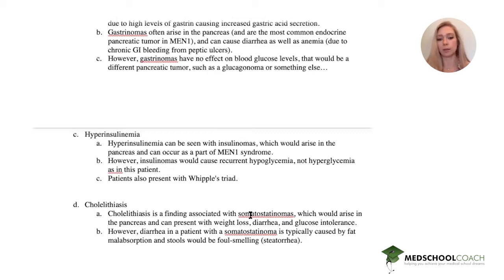Cholelithiasis can be associated with somatostatinomas, which also arise in the pancreas and can present with weight loss, diarrhea, and glucose intolerance. However, diarrhea in somatostatinomas is caused by fat malabsorption, so you would see foul-smelling stools, not watery stools.